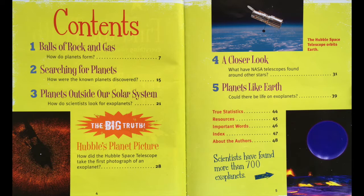Table of Contents. Chapter 1: Balls of Rock and Gas — How do planets form? Chapter 2: Searching for Planets — How are the known planets discovered? Chapter 3: Planets Outside Our Solar System — How do scientists look for exoplanets? Hubble's Planet Picture — How did the Hubble Space Telescope take the first photograph of an exoplanet? Chapter 4: A Closer Look — What have NASA telescopes found around other stars? And Chapter 5: Planets Like Earth — Could there be life on exoplanets?